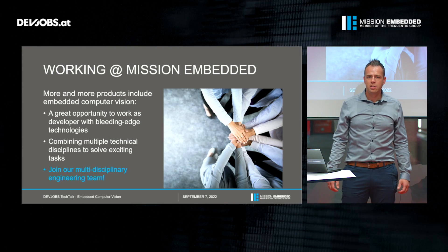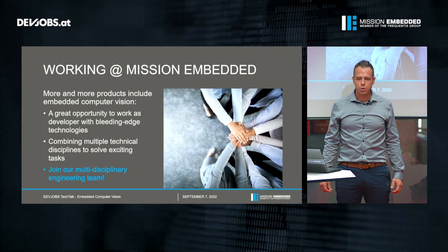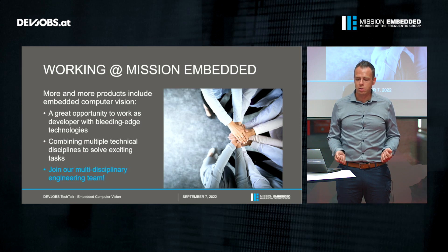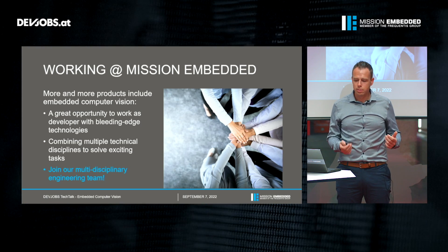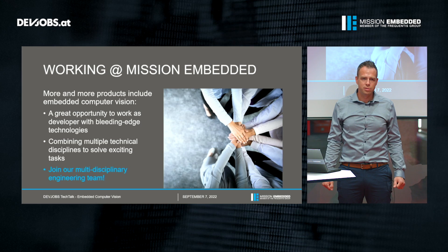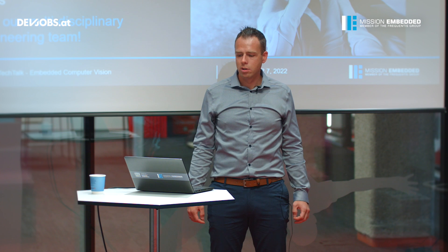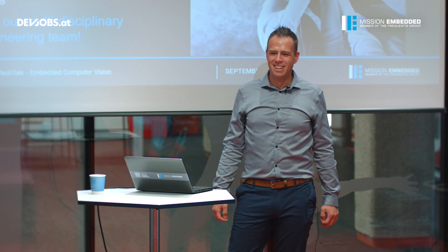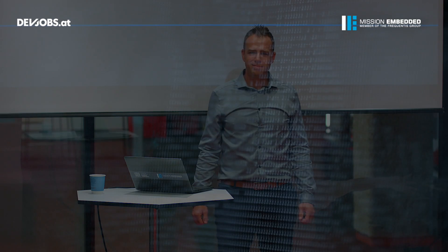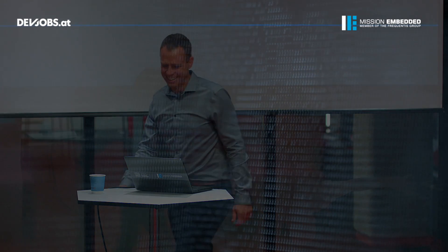To finalize my presentation, I'd like to give you an insight into what it's like to work at Mission Embedded and why I enjoy it so much. More and more products include embedded computer vision, and for me this is a really great opportunity to work as a developer with bleeding-edge technologies. In our everyday work we combine multiple technical disciplines to solve exciting tasks, and my team works together in a flexible environment, always trying to achieve a solution for our customer. We are a young and constantly growing team, and by the way we're always looking for support. I hope you enjoyed this Tech Talk — thank you very much for your time. See you next time!